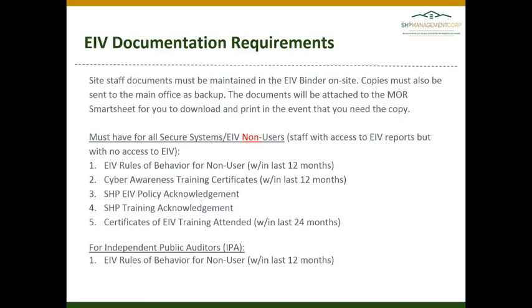For EIV non-users — staff who have access to EIV reports but no direct access to EIV — this has traditionally been maintained solely at the site. However, we have created a place in the EIV Smartsheet to upload the documentation for your non-users as a backup. Within your binder, you should be maintaining the EIV rules of behavior for non-users signed within the last 12 months.